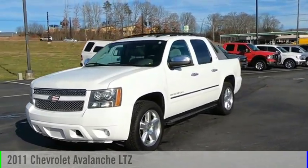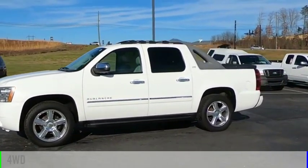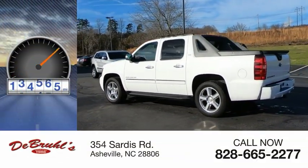Make a great choice today with the 2011 Avalanche. This vehicle is powered by a 4-wheel drive, 8-cylinder, 5.3-liter engine. This vehicle has less than 150,000 miles.